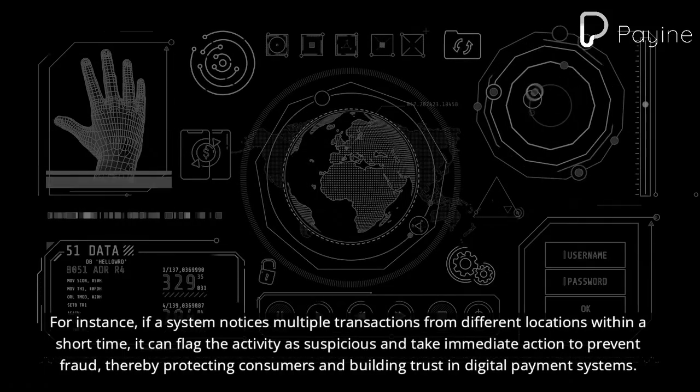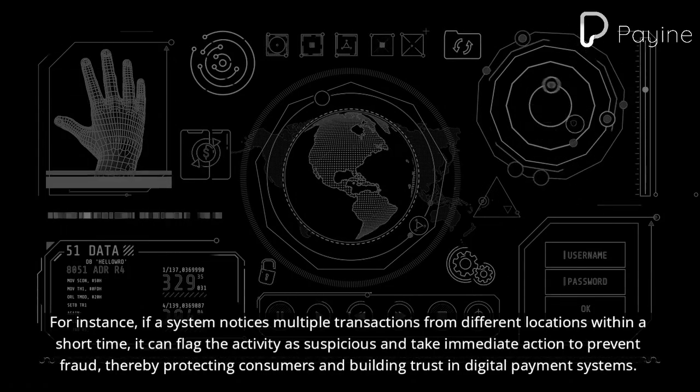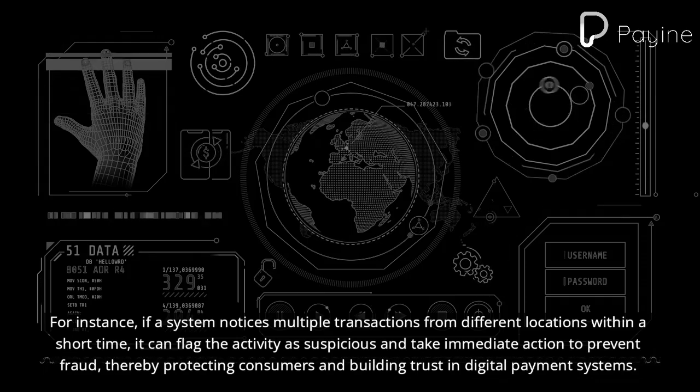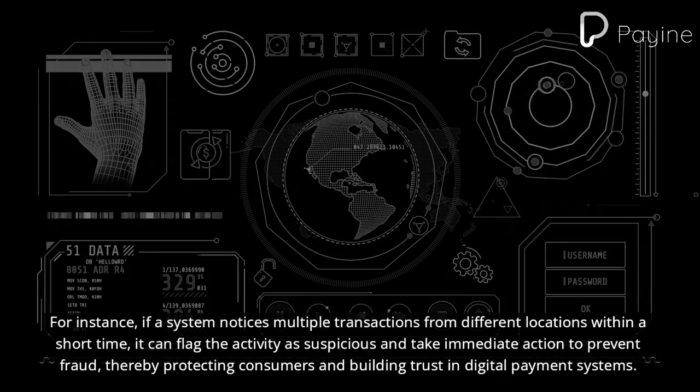For instance, if a system notices multiple transactions from different locations within a short time, it can flag the activity as suspicious and take immediate action to prevent fraud, thereby protecting consumers and building trust in digital payment systems.